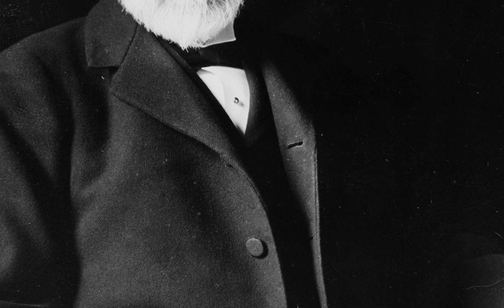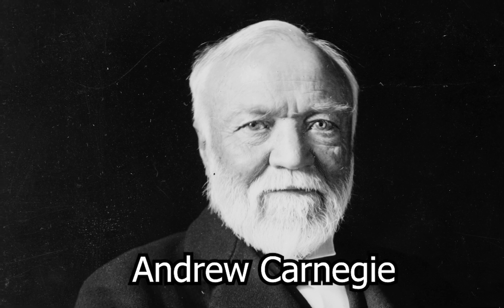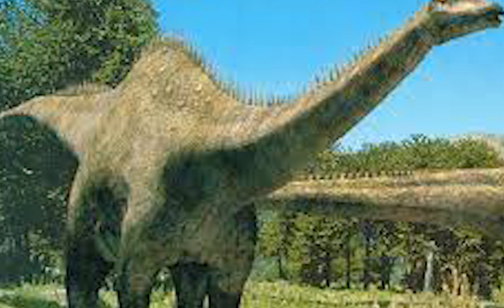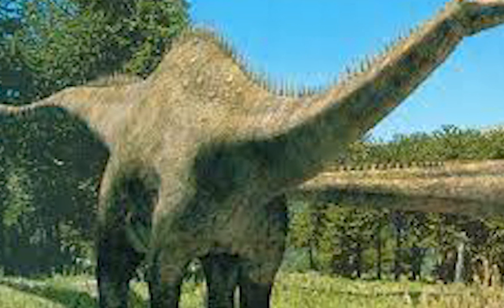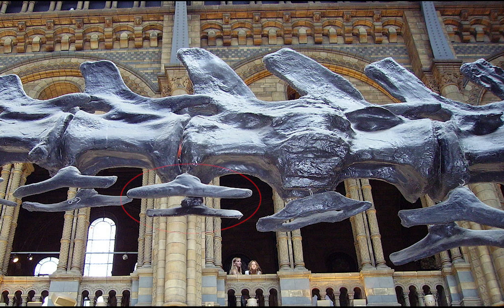If the second half of that name sounds familiar, Carnegie comes from the industrialist Andrew Carnegie, who sponsored the dig that discovered this species. The name Diplodocus translates to 'double beam,' referencing the species' bone structure of having a double-beamed chevron bone in the underside of the tail — a feature that, while not completely unique to Diplodocus, is relatively rare among its other relatives.